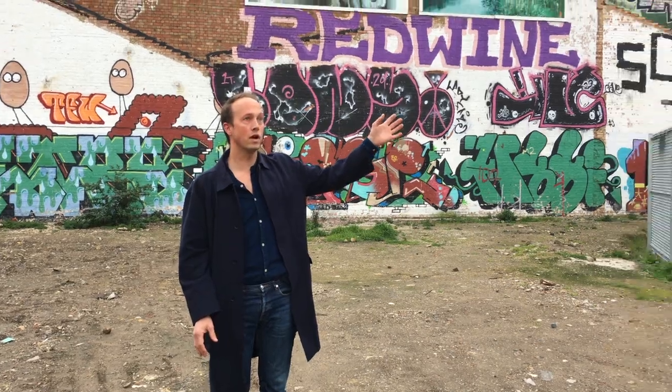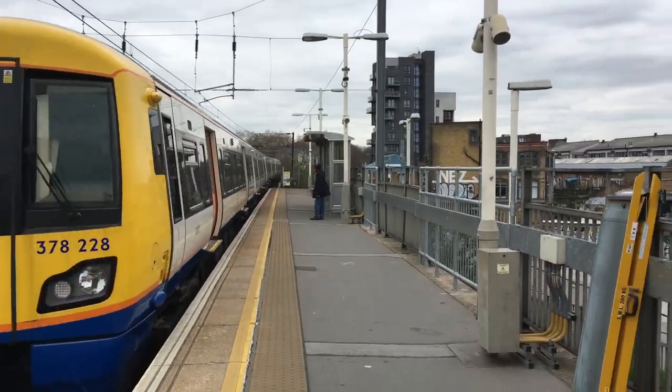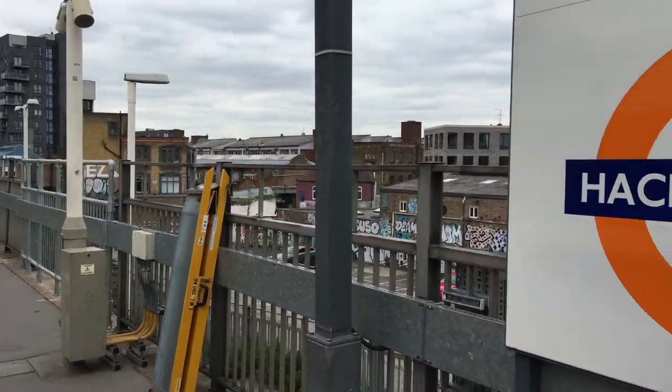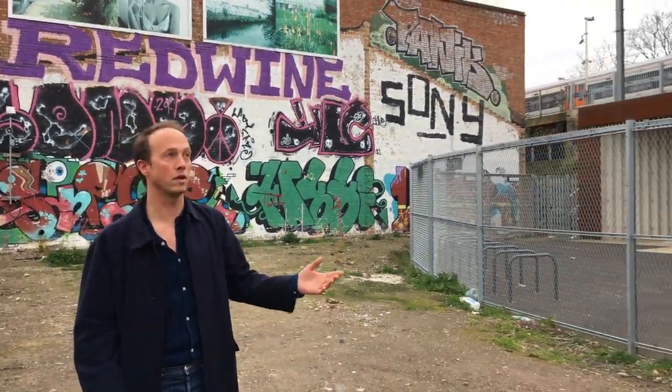What about the outside space? The Hackney Wick station is right here — it's right on top of us. And this whole area underneath is where the assault course will spill out onto. So in terms of advertising — free advertising — it couldn't be better.